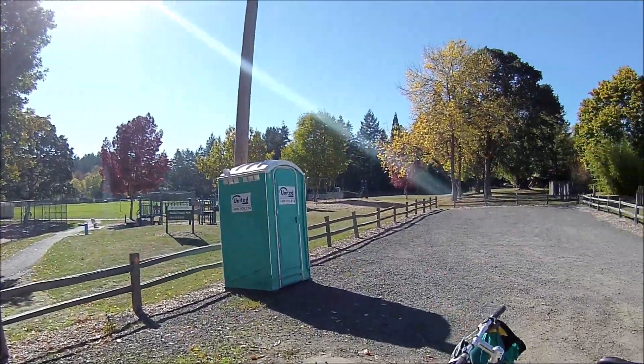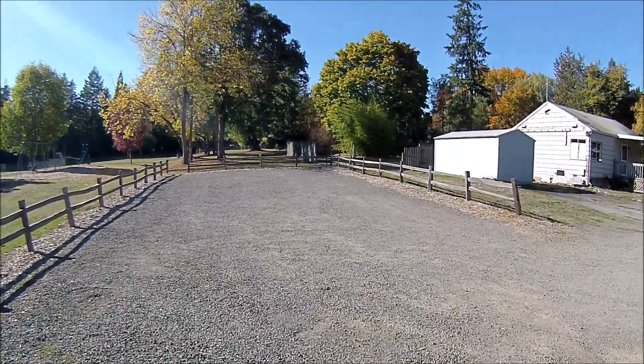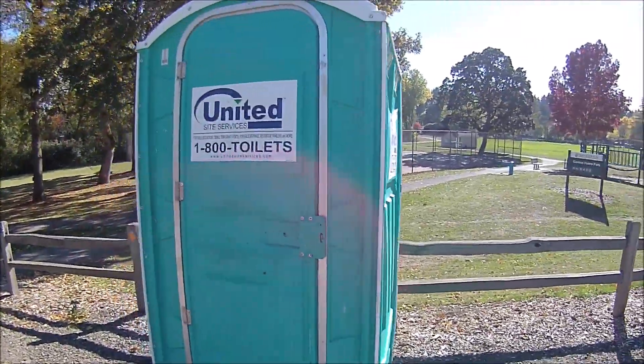This is a United Site Services porta-potty, one of the two parking lots I've got here. Let's go inside and check it out — looks like it's tilting toward the fence here.